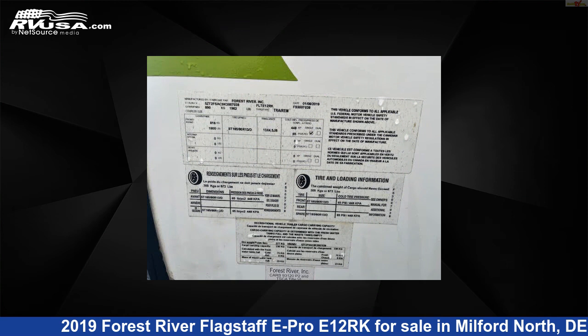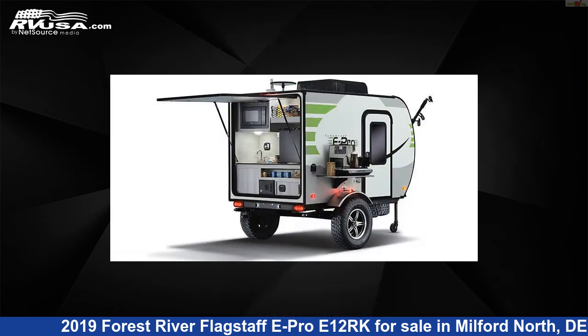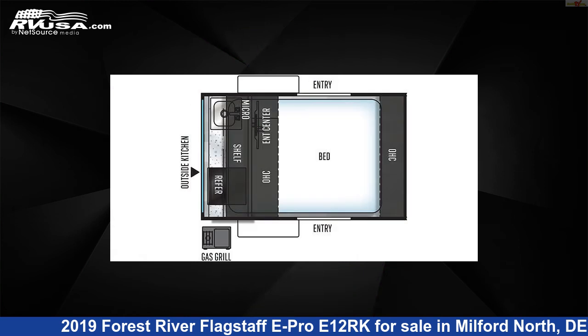This used Forest River is 11 feet 4 inches in length and features Sleeps 2, Smoke Detector, Auxiliary Battery, LP Detector, Leveling Jacks, Refrigerator, CO Detector, Spare Tire Kit, DVD Player, Microwave, TV, and 20 gallons Fresh Water Capacity.